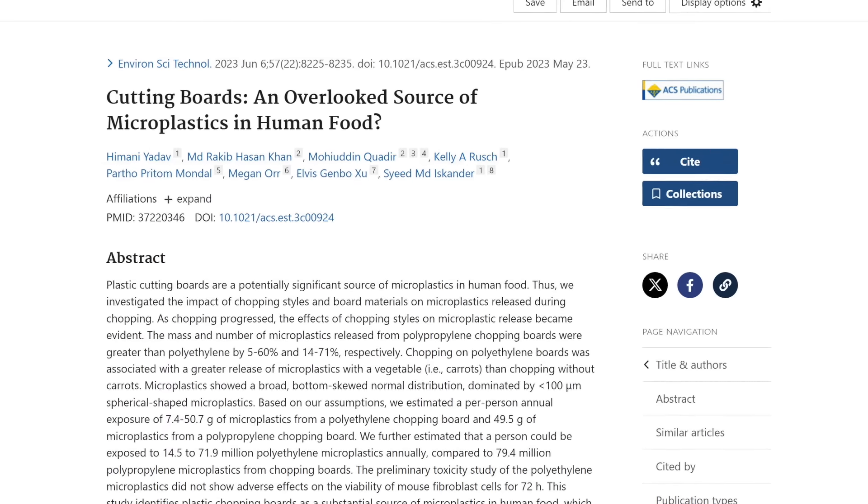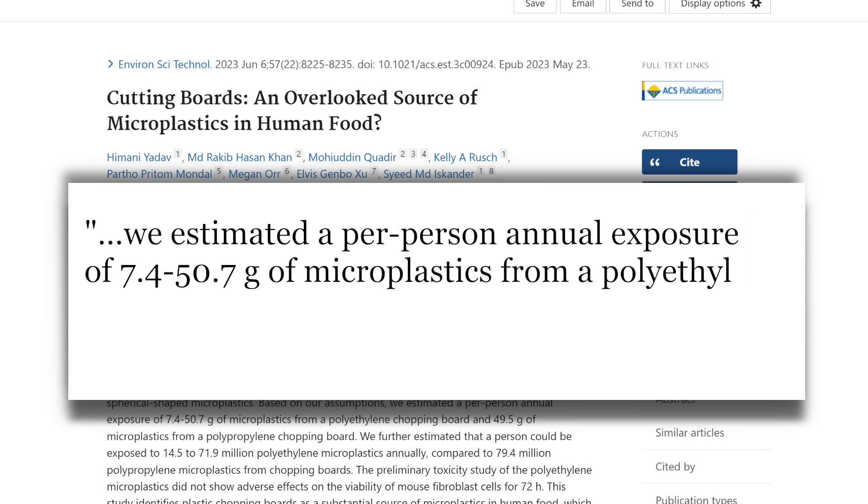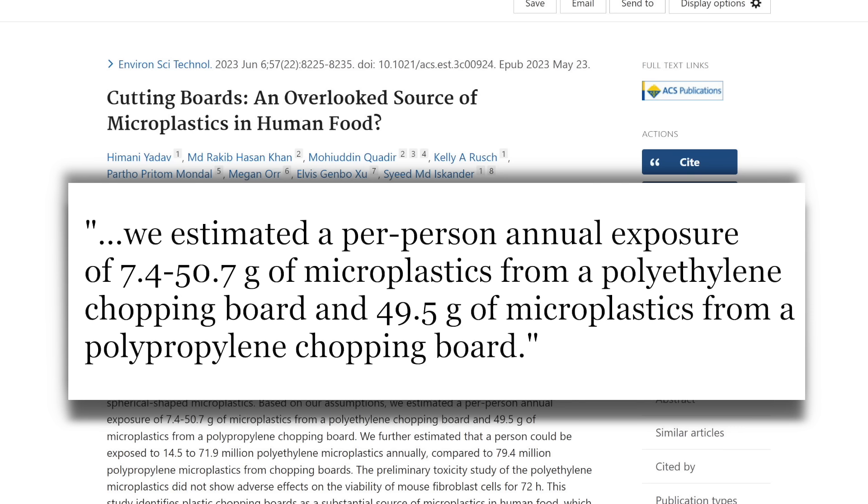It's also important to remember that you continue to process your food at home when preparing and cooking it. Things like plastic cutting boards could be another major source — one study suggests you could be getting up to 50 grams per year of microplastics from chopping food on a plastic cutting board, depending on the type of plastic. Using containers that aren't plastic, reducing takeout containers, and minimizing the time your food touches plastic are all helpful steps.